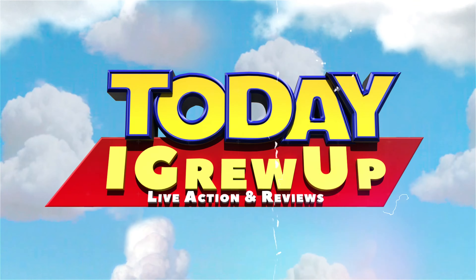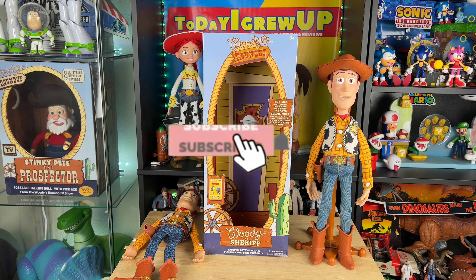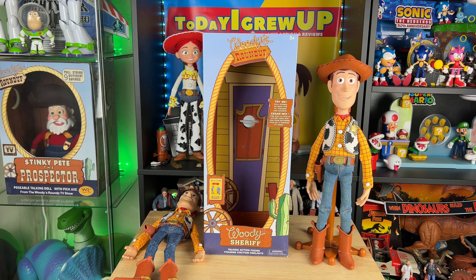You're watching Today I Grew Up. Hey, howdy hey partners — if you haven't already, please hit that subscribe button and hit that notification bell. We're on our way to 100,000 subs.